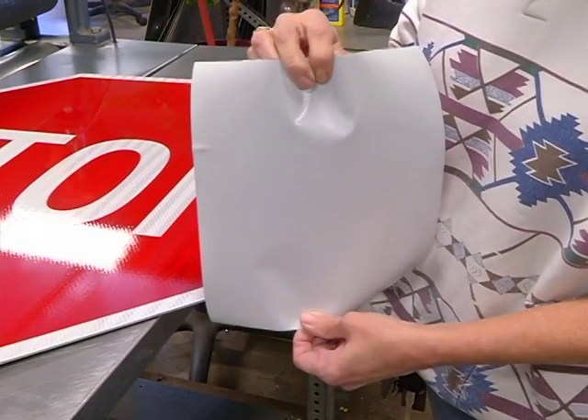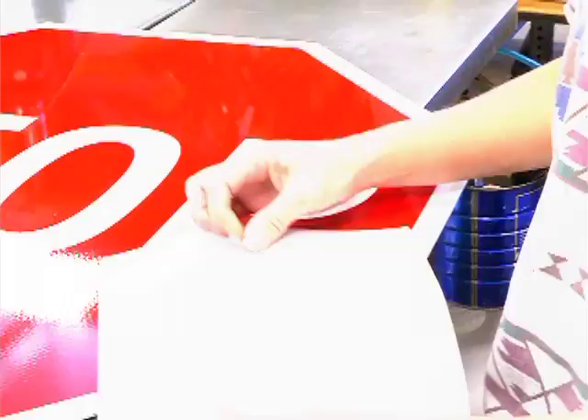This is the older engineer grade material. You can see the difference.